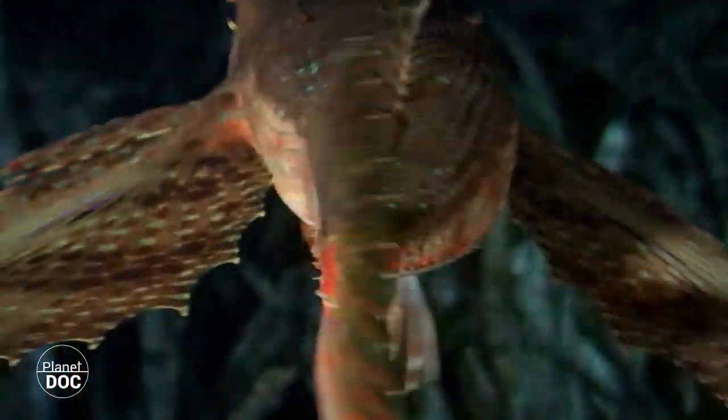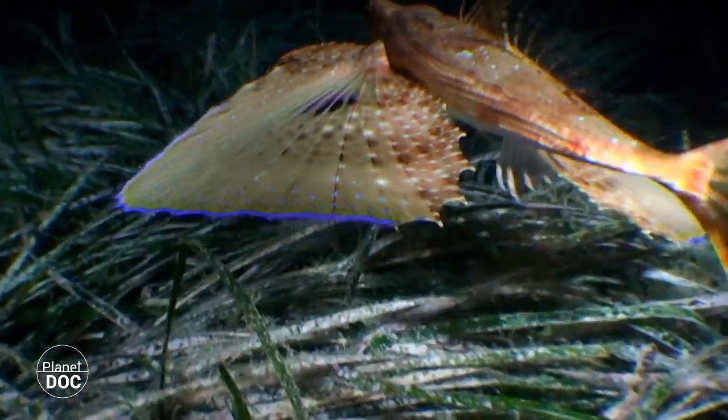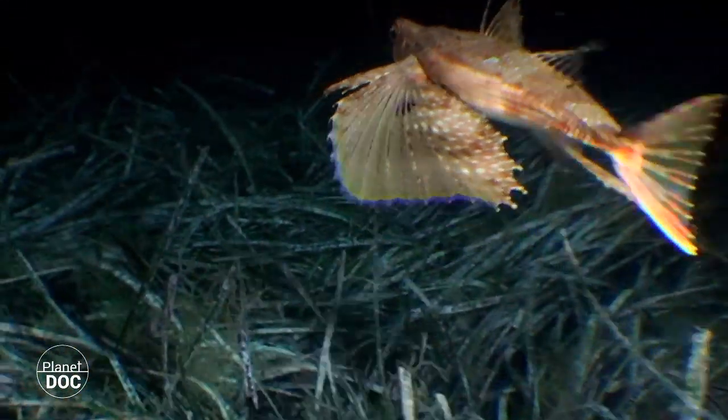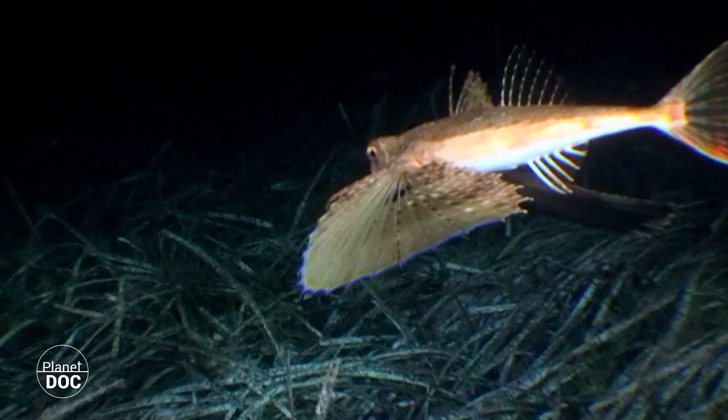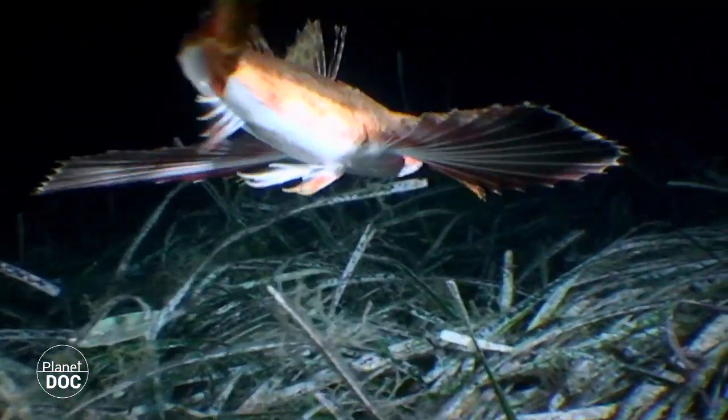Flying gurnards are also widely distributed throughout almost all the warm seas in the world. But like many other species of little commercial value, little is known of them apart from what can be observed when they are captured, generally by trawling.